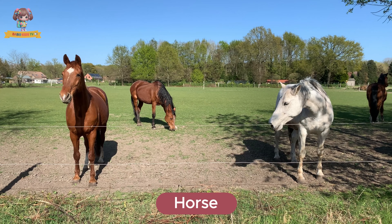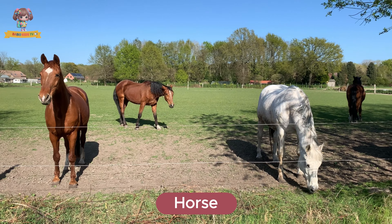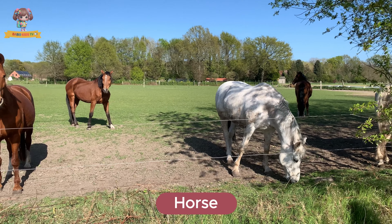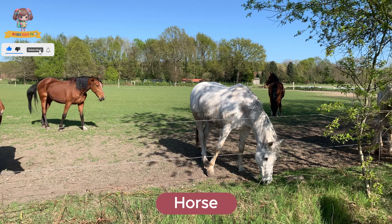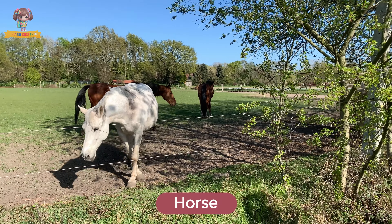This is a horse. Horses are strong and graceful animals known for their speed and stamina. They live in meadows and farms and people often ride them. Horses eat grass, hay, and grains.